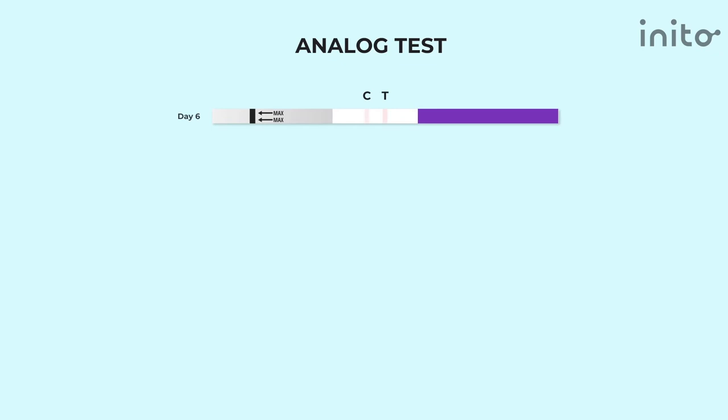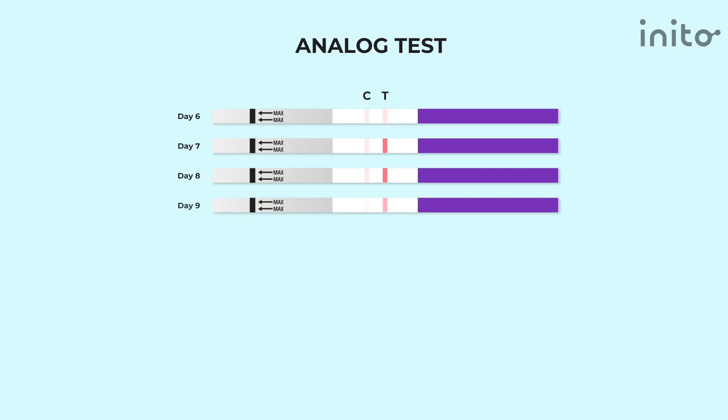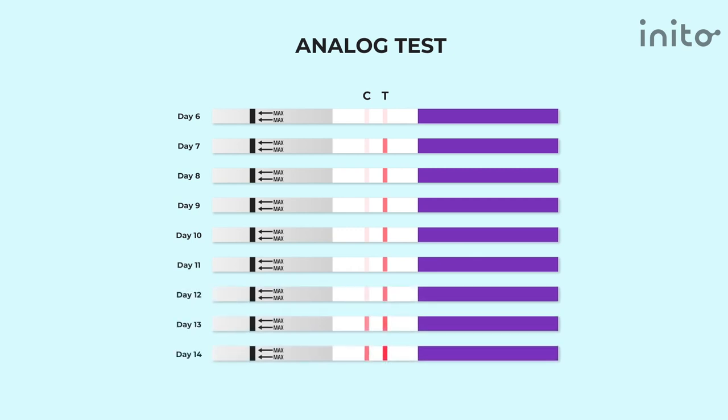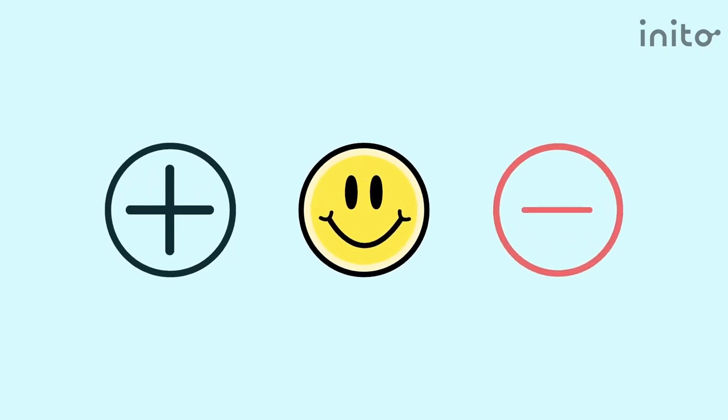Some tests are analog and some are digital. In an analog test, there are two lines marked control and test. If the test line is equally dark or darker than the control line, it means your LH has surged. A line that's lighter than the control line, or no line at all, means your LH surge hasn't happened or isn't adequate. This can be confusing for users, and studies show that women actually prefer digital ovulation tests over analog ones. Digital tests are more expensive than analog, but help to prevent misinterpretation — they will either show you a plus sign, a smiley face, or a negative sign.